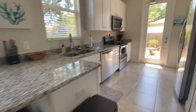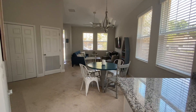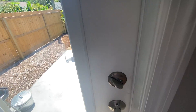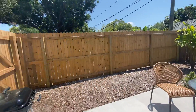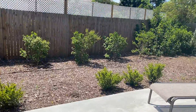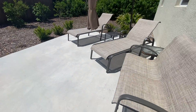Bar area out here. It's pretty tiny — definitely no room for a pool — but you are closer to the beach out here, and it's a nice slab.